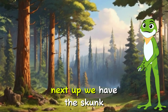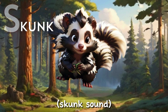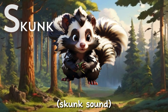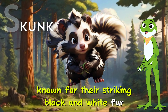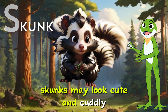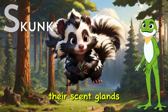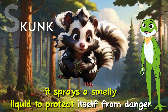Next up, we have the skunk. Skunks are small mammals known for their striking black and white fur and a special defense mechanism. Skunks may look cute and cuddly, but they have a powerful weapon: their scent glands. When a skunk feels scared, it sprays a smelly liquid to protect itself from danger.